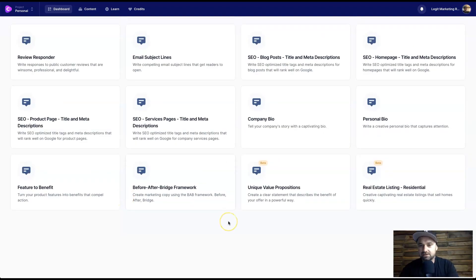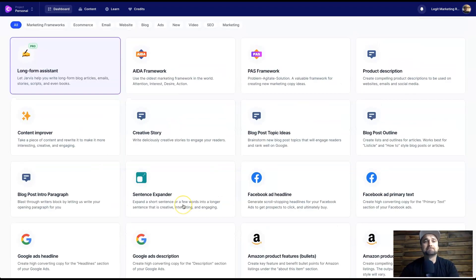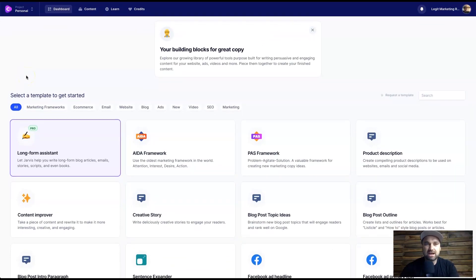If you struggle with copywriting this is going to be your go-to tool. There are also segments of blog posts you can use — things like services page, blog post titles and meta descriptions, things like that. But what I'm going to do is actually show you how this tool works with the long form assistant.